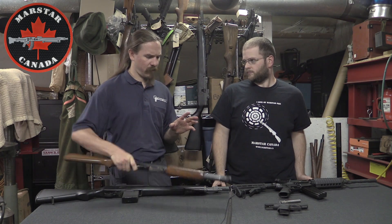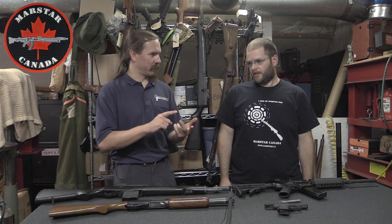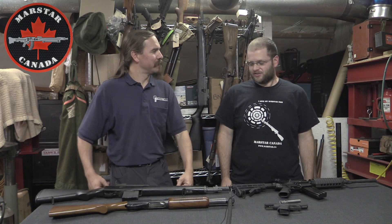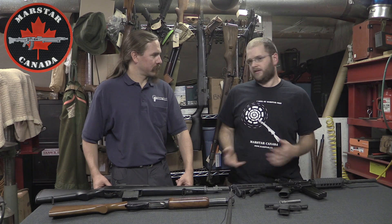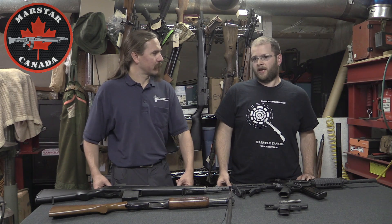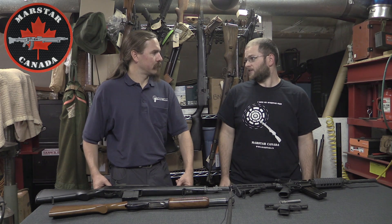There are three categories of firearms for possession in Canada: non-restricted, restricted, and prohibited. Non-restricted means you can take it into the woods, crown land, or your backyard and shoot wherever you want. Restricted is shooting at a certified range only. And prohibited — for the most part, you just can't shoot them. There's nowhere to fire a prohibited firearm even if you are lucky enough to have the license for one.